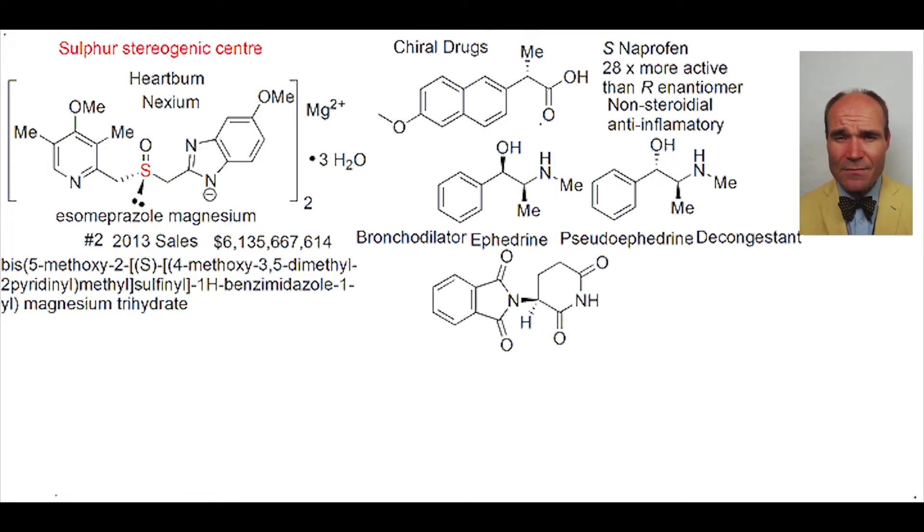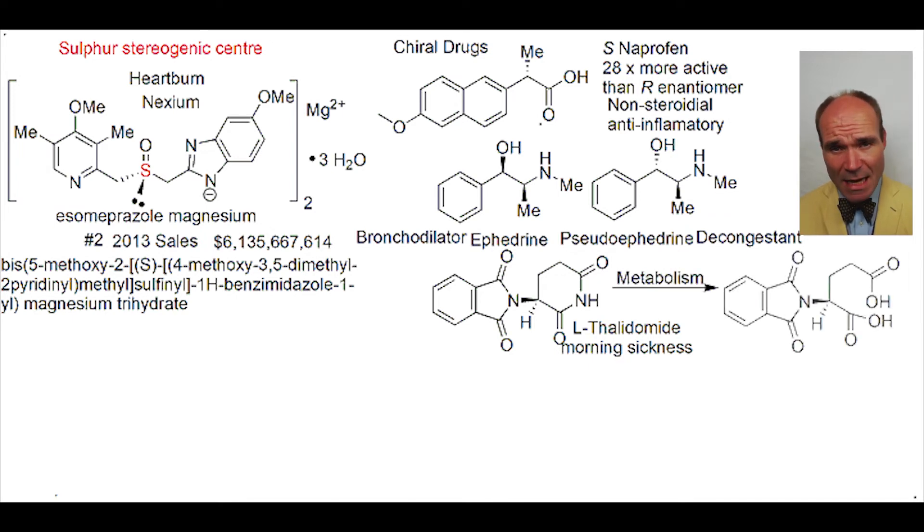Lastly, we have the cautionary tale of L-thalidomide. It was developed as a treatment for morning sickness. Very regrettably, it was transformed in the liver into a metabolite that's a teratogen, causing serious deformities in the child.